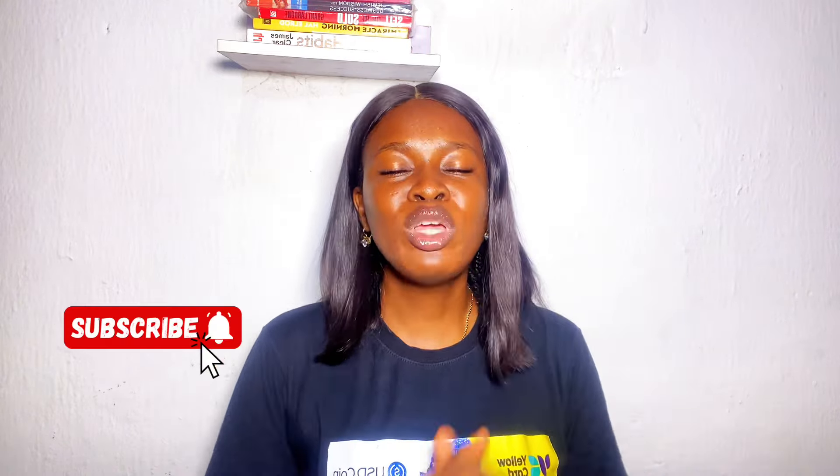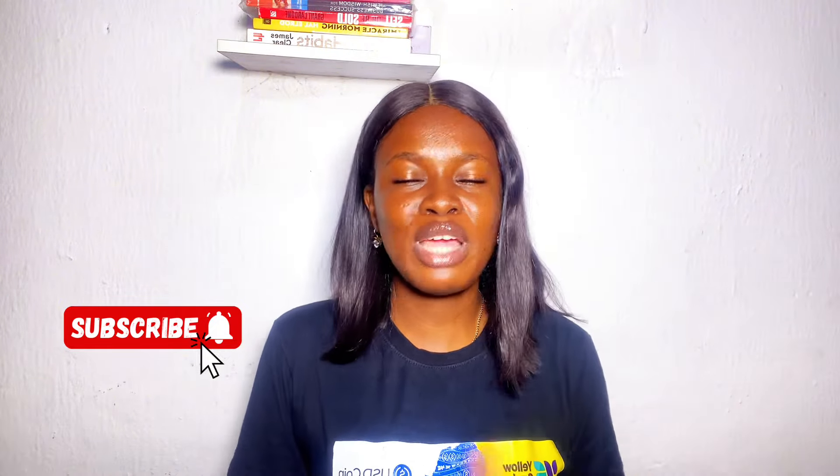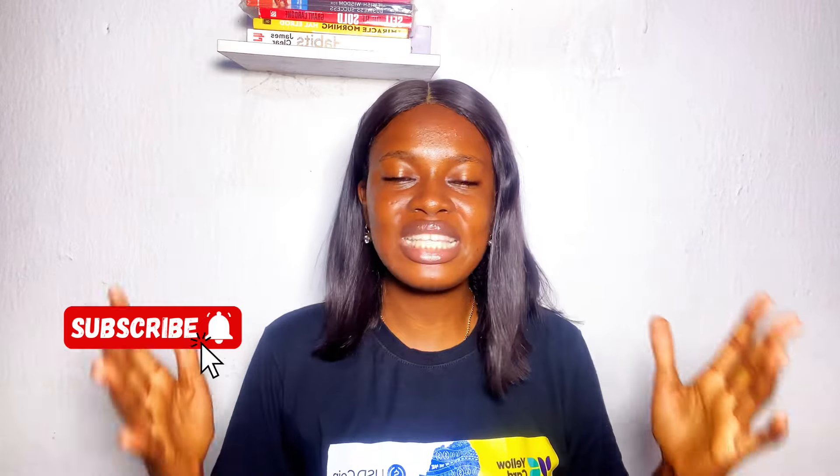My name is Welcome Jokoro and this is the channel where you learn about business, sales, finance, marketing, and everything that will help you live a highly profitable life. Make sure you subscribe, hit the notification bell, and tell your friends about this channel so you don't miss out on upcoming amazing content.